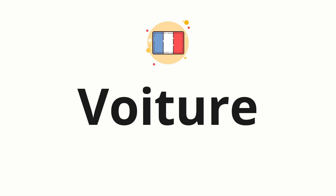Welcome to how to pronounce. In today's video, we'll be focusing on a new word that you might find challenging or intriguing. So without further ado, let's dive into today's word: voiture, which means car in French.